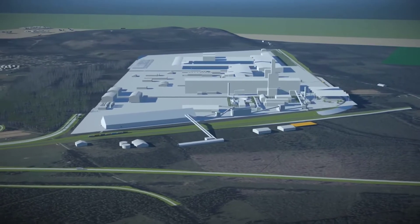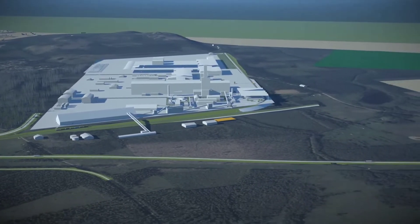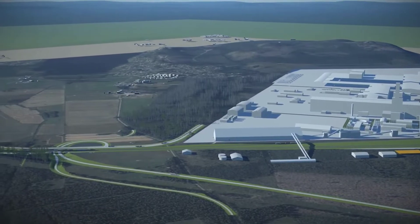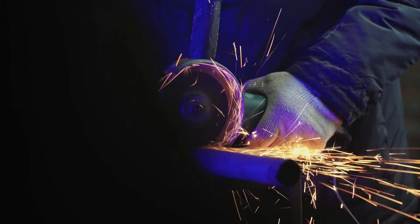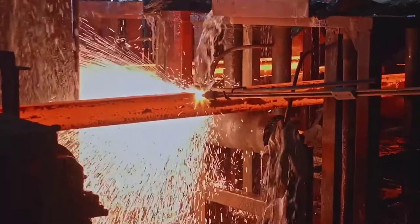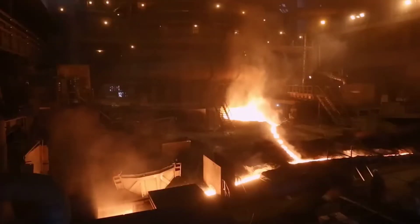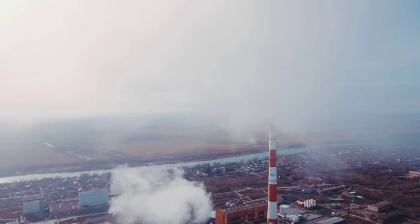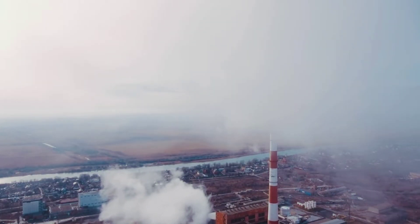The centerpiece of the new steel plant will be a tall structure called a DRI tower. DRI means direct reduction of iron. Inside, hydrogen will react with iron ore to create a type of iron that can be used to make steel. Unlike coking coal, which results in carbon emissions, the by-product of the reaction in the DRI tower is water vapor.